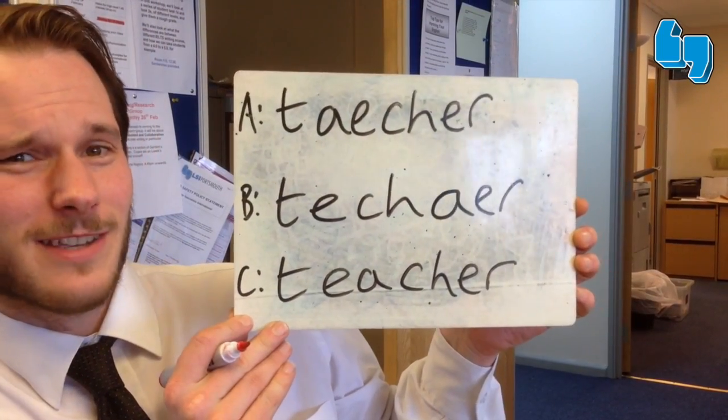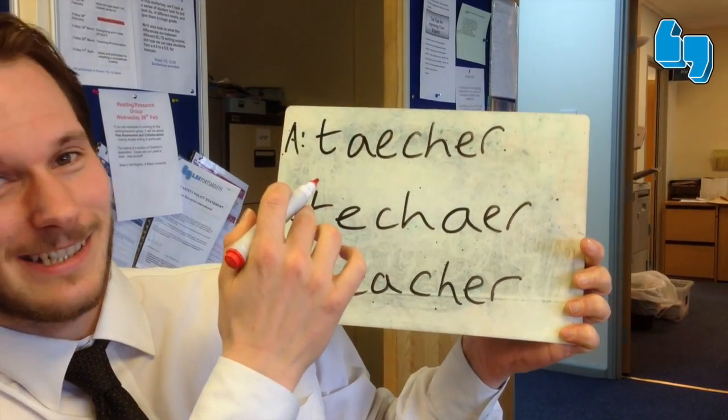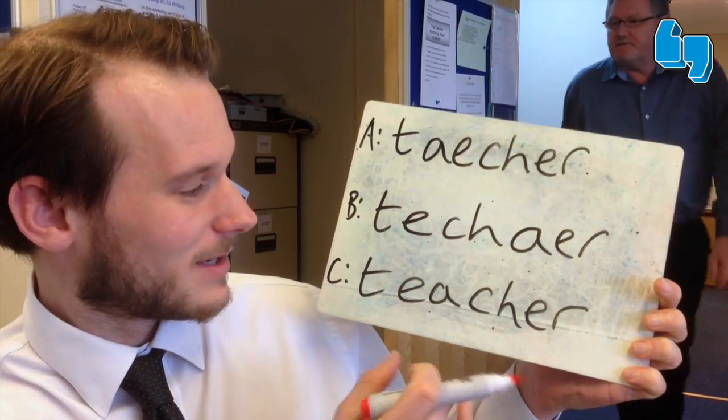First of all, which one is correct here? Teacher. If you chose A, C is correct. How do we know, and how can you remember how to spell this?